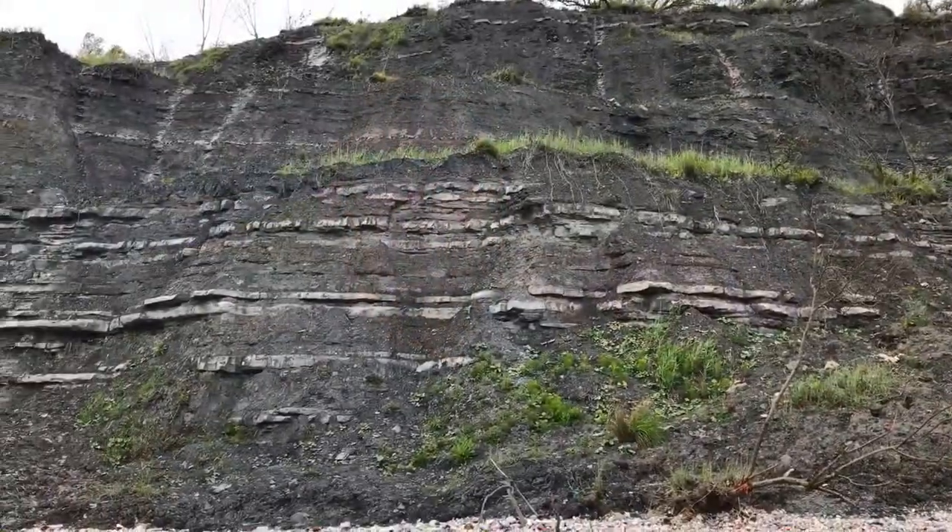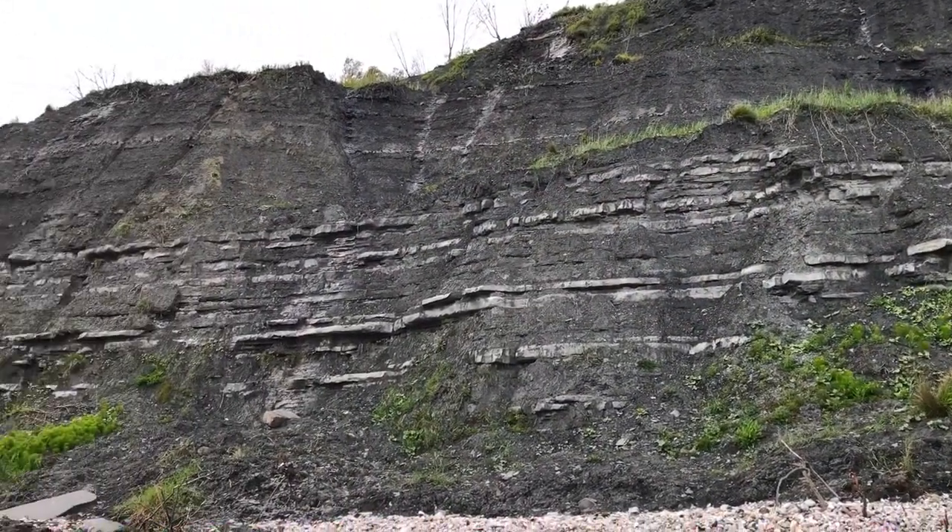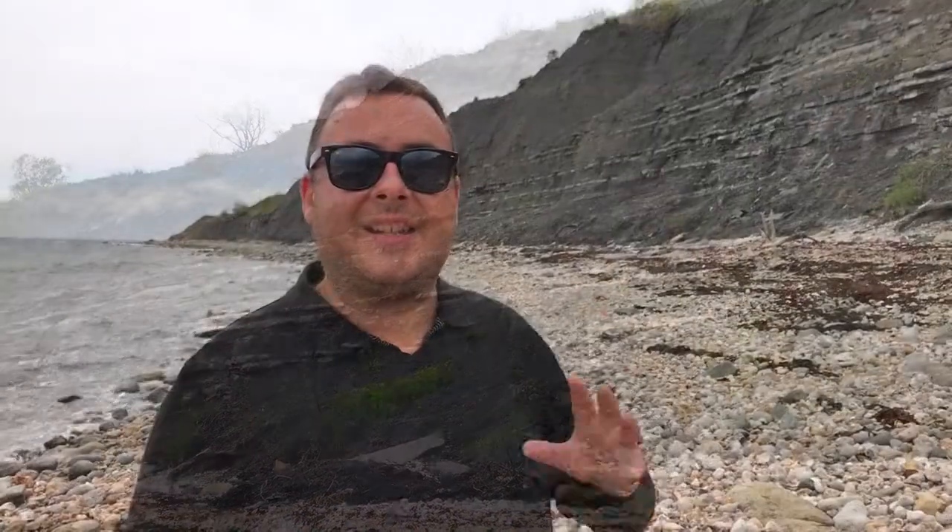This is Monmouth Beach near Lyme Regis and we're getting closer to the western end of the Jurassic Coast. As we move further westward the rocks get older. These rocks up here are from the early Jurassic and you can really see the strata, the layers in the rock. And it's here that so many fossils and dinosaur bones have been found. Let's see what we can find.